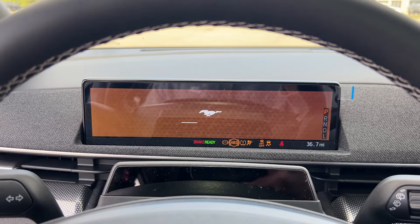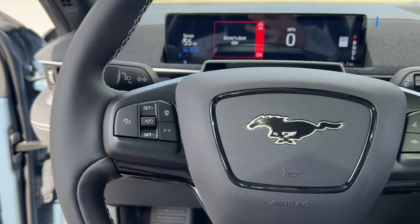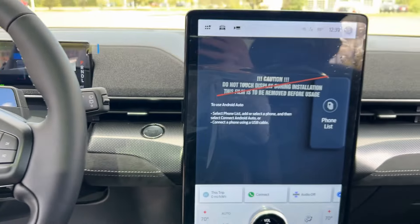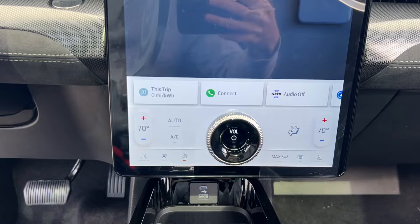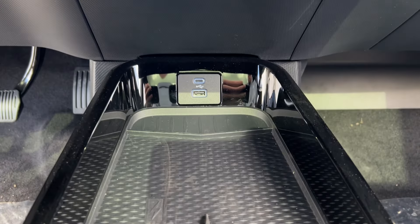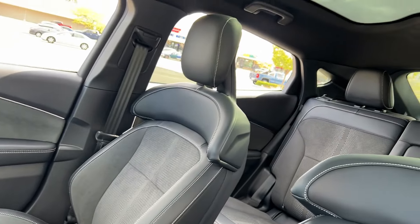These are just some of the great options this vehicle comes with: heated steering wheel, Apple CarPlay and/or Android Auto, 360-degree view car camera, touchscreen infotainment system, pre-collision system, panoramic roof, navigation system, keyless entry, iPod/MP3 input, and lane-keeping assist.